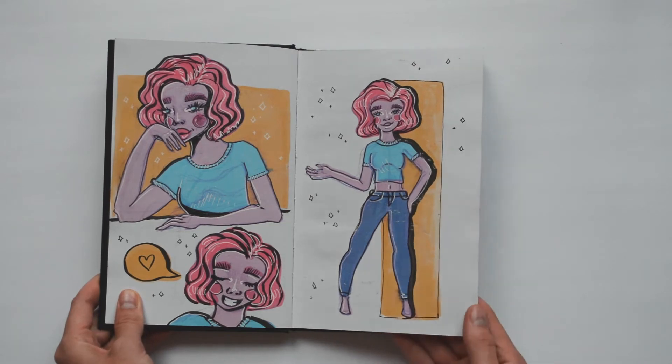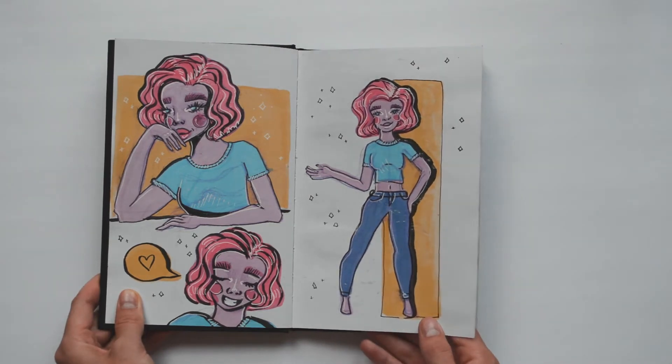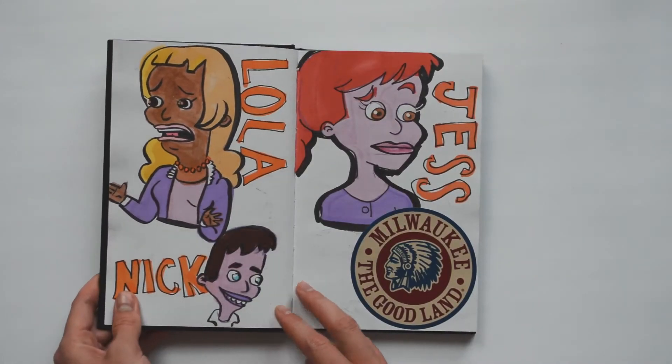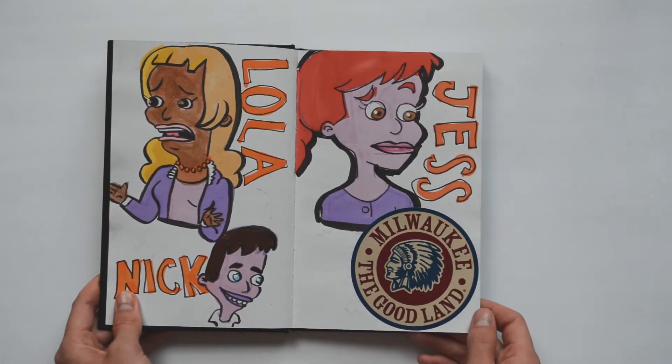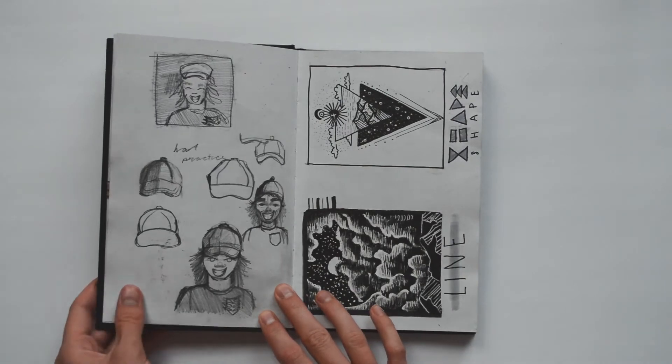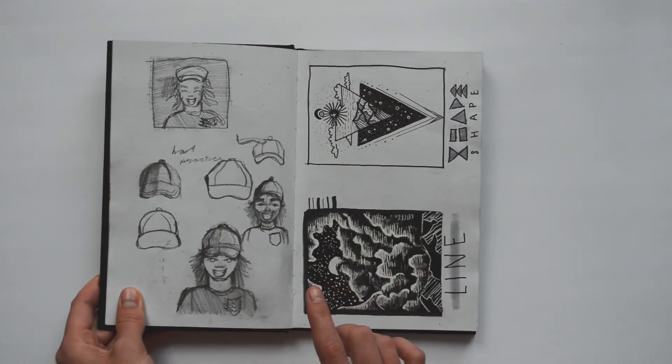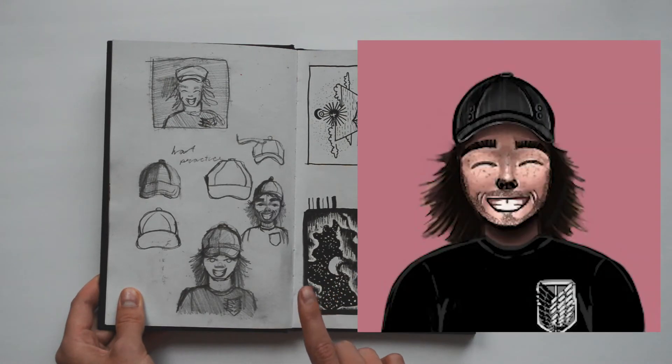I'm not very good at character design so you'll see me try and attempt to do that. This is a sketching idea and brainstorming for a Twitch profile picture that I drew for one of my good friends.